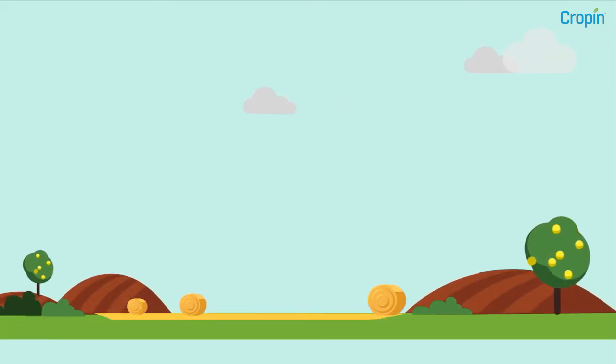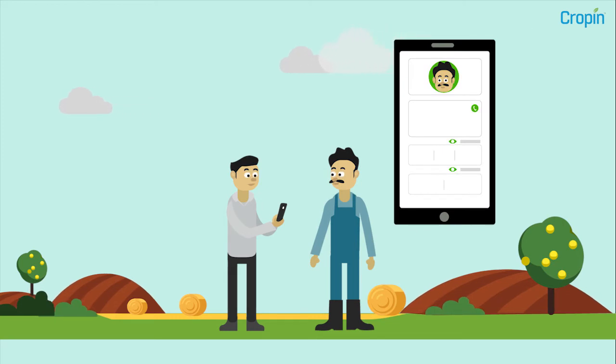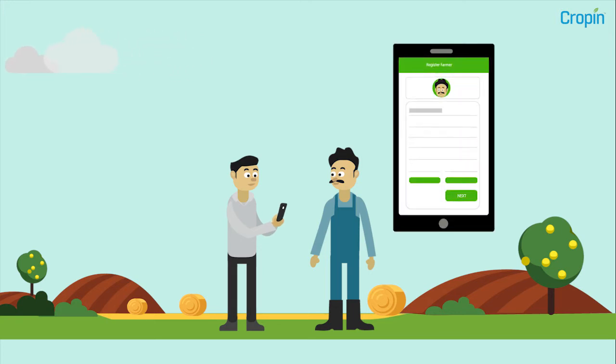Using CROPIN's mobile application, field staff can capture on-field data to track application of agri inputs or gather critical information on the growth of a seed variety for further research and development.